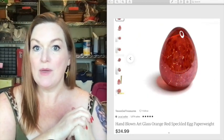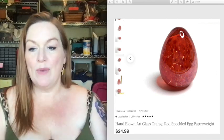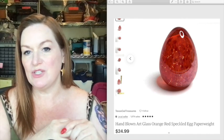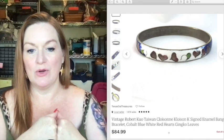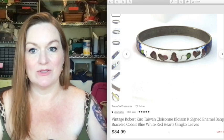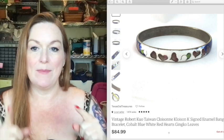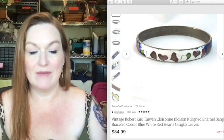I also like to sell glass paperweights and glass eggs. Some of my paperweights have been a little slower to sell lately but I love them — they're so pretty. If I can get them cheap, a few dollars, I'll pick them up. This is a Robert Kuo cloisonné bracelet — not all cloisonné sells for this amount, but because it was that particular designer it sold for 85 dollars. I personally love cloisonné and have tons of it.